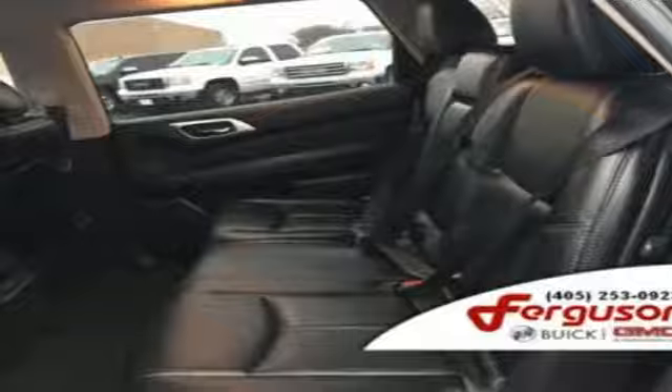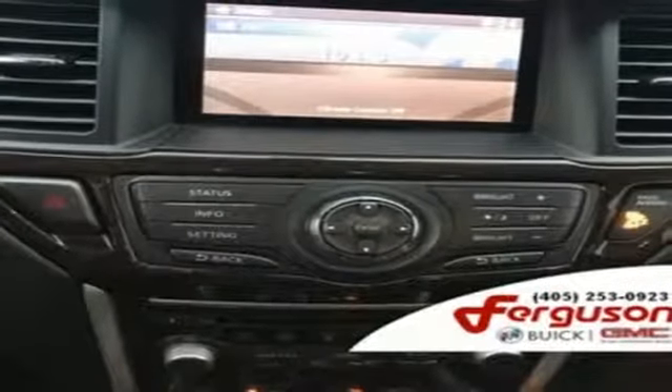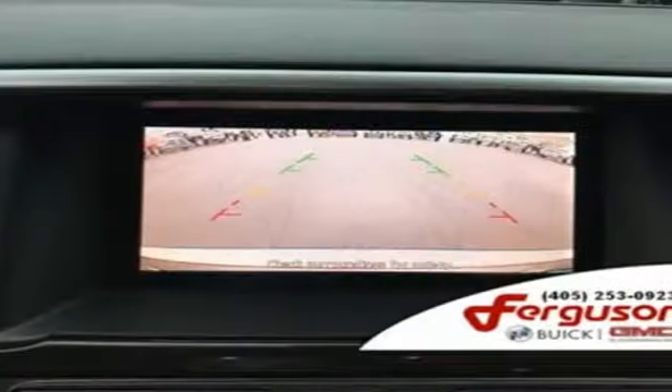V6 engine, aluminum wheels, gas pressurized shocks, and power tilt-down heated mirrors.